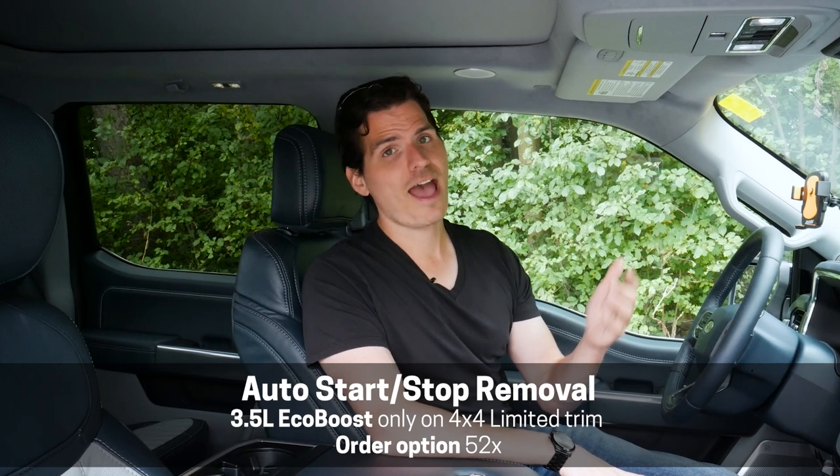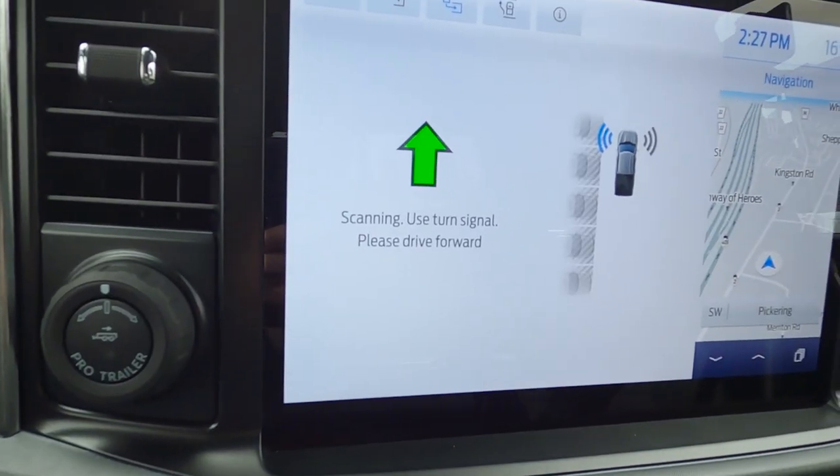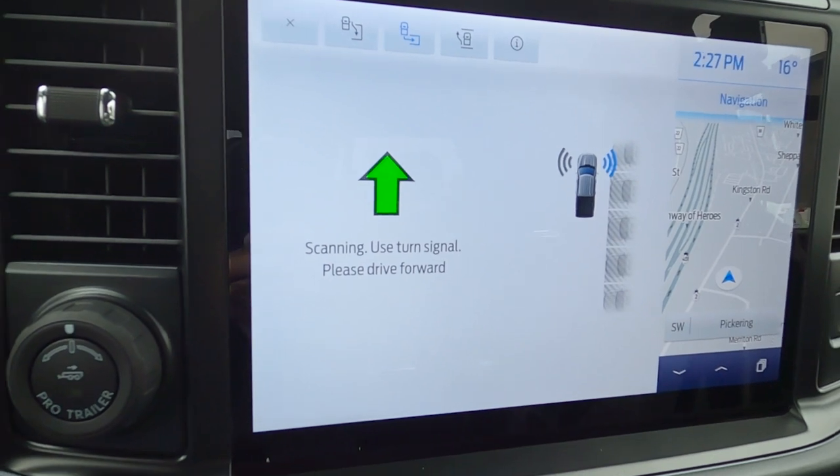You can save a couple of dollars having the start-stop delete done at time of factory order rather than removing it later from a dealer lot truck. Inside the Limited we also have the full 360-degree camera, the park assist system for parallel and perpendicular parking, and traction control.